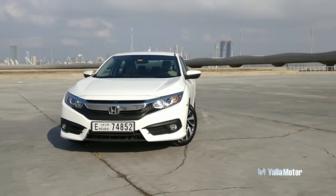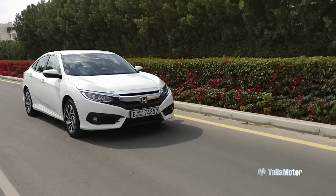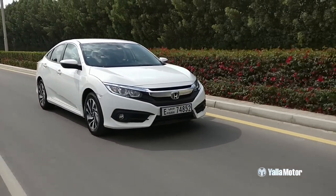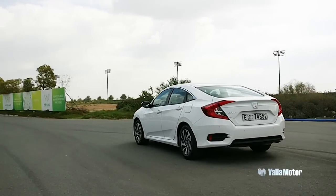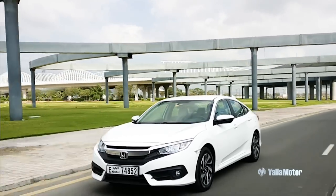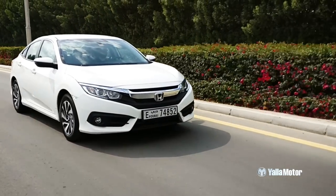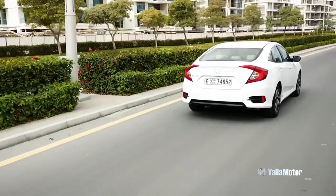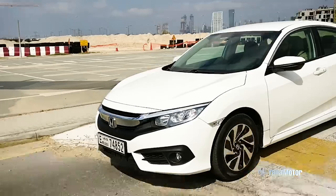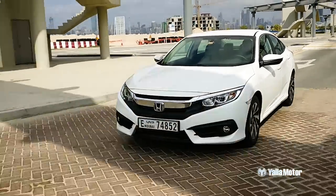Widening the Civic's appeal to a broader segment of the market, Honda has introduced the 1.6 litre engine to the line-up — a line-up which previously comprised of just a 1.5 litre turbocharged unit and a 2.0 litre naturally aspirated engine. This 1.6 litre engine produces 123hp and 151Nm of torque, figures that while more than what the Corolla produces, are still lesser than those of the Hyundai Elantra.